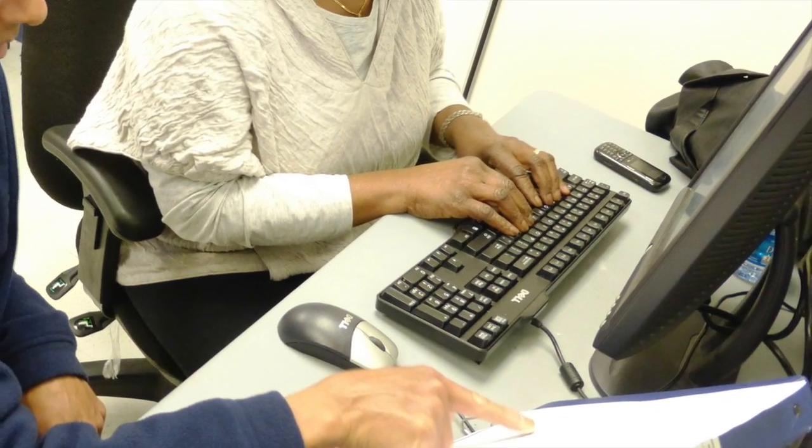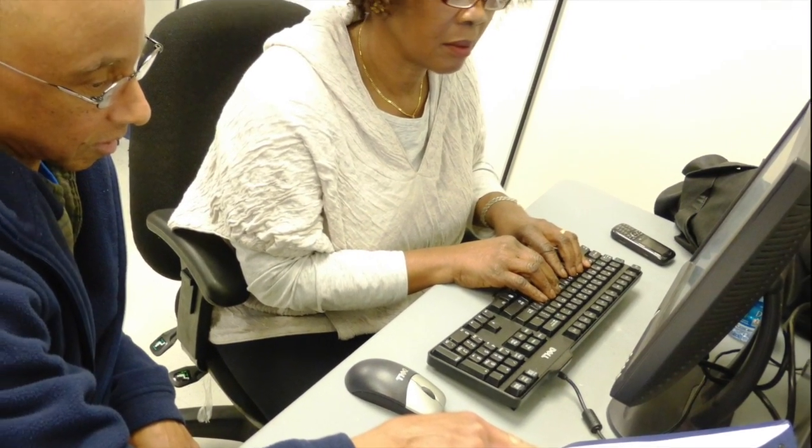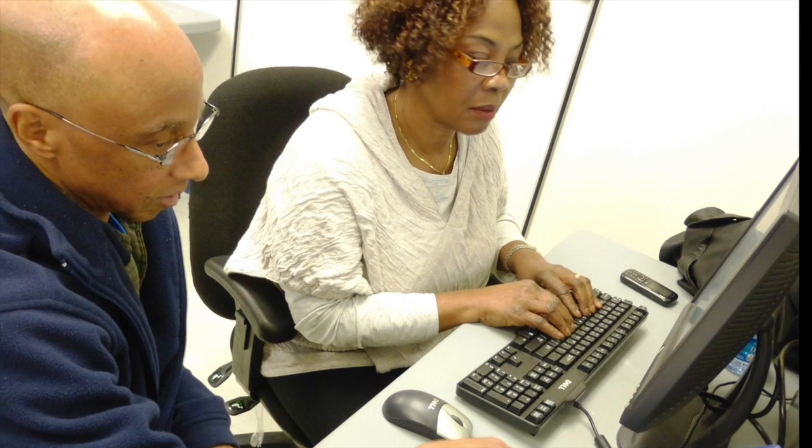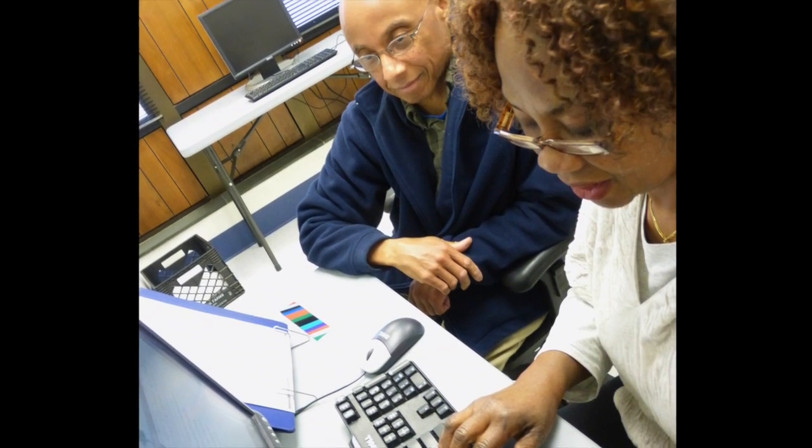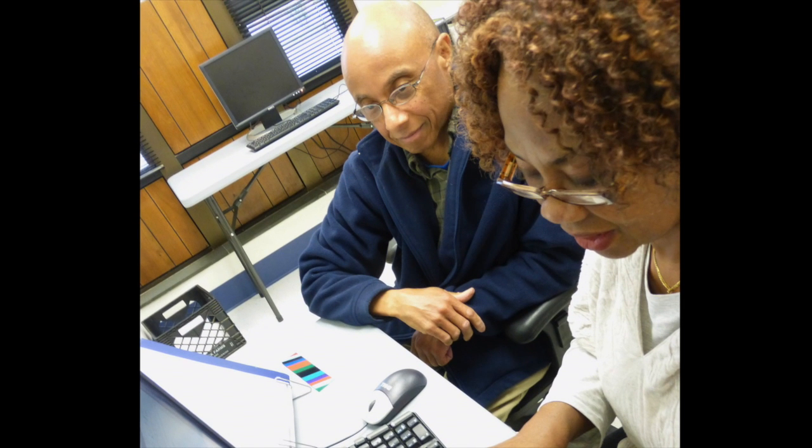For more advanced computer skills, we have a pilot program that follows a modified version of Adult Literacy's one-on-one model. Tutors and students are matched by schedule and interests, and they work for two hours per week on setting and meeting the students' goals together.